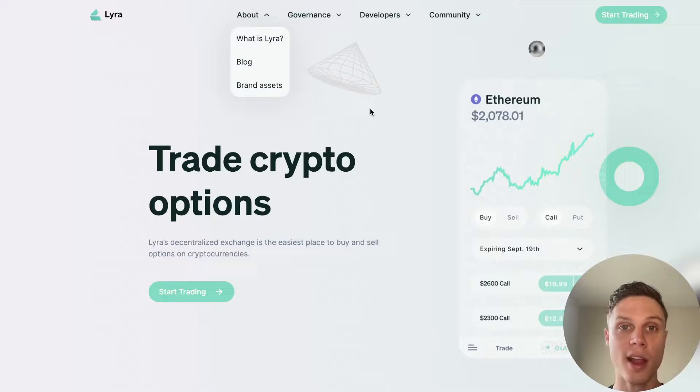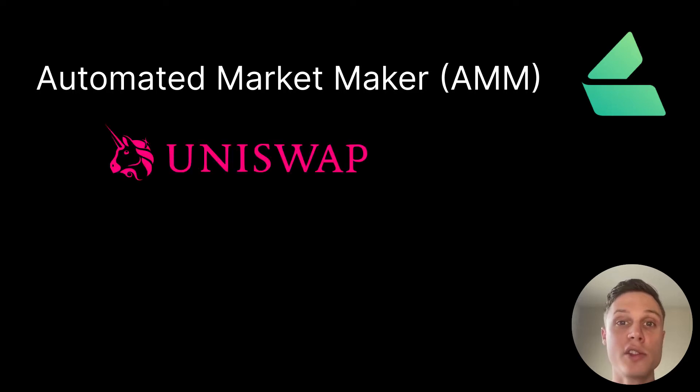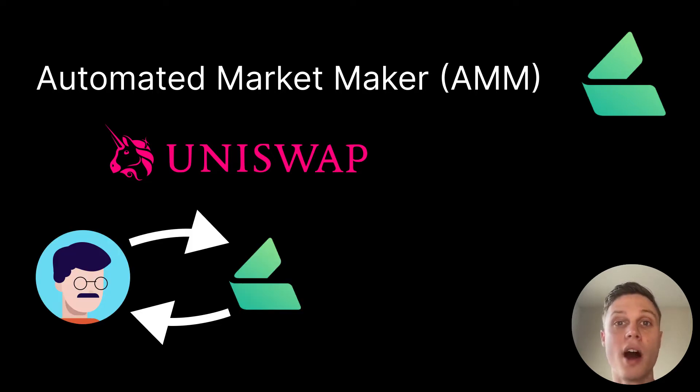So what is Lyra? Lyra is an automated market maker, or AMM, for options. You may have heard the term automated market maker before because this is what the biggest decentralized exchanges like Uniswap are. Automated market makers are new to crypto and they offer a number of advantages over traditional order book type exchanges. The main difference is that instead of needing someone to be on the opposite end of a trade, you can trade directly with a protocol. The liquidity pools and protocols like Uniswap set the price of the assets and automatically update as trades are made.